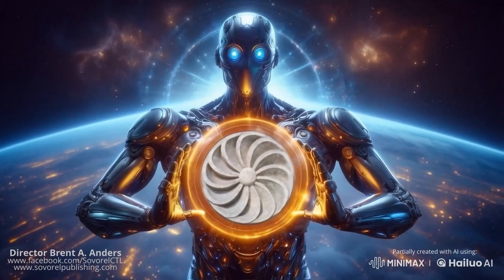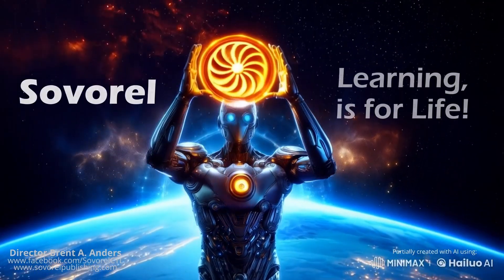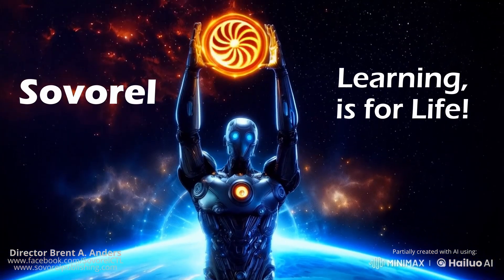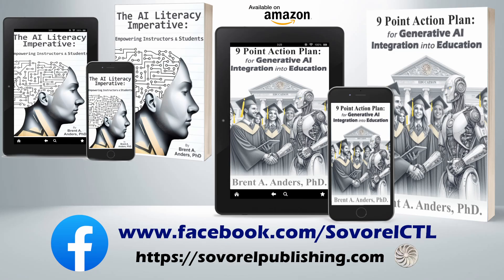Thank you very much. Remember, learning is for life. Remember to like, share, and subscribe so that we can continue to develop our overall community of inquiry. Bye.